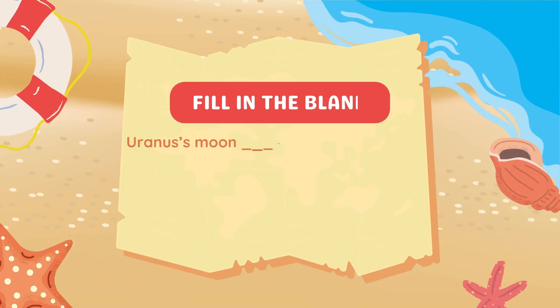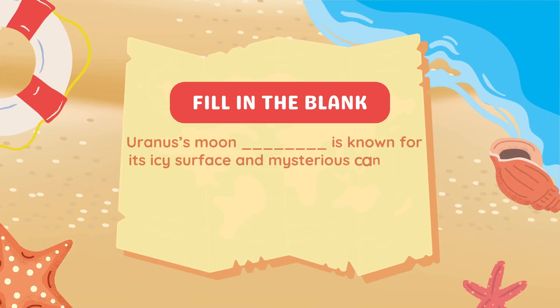Fill in the blank. Uranus's moon blank is known for its icy surface and mysterious canyons.